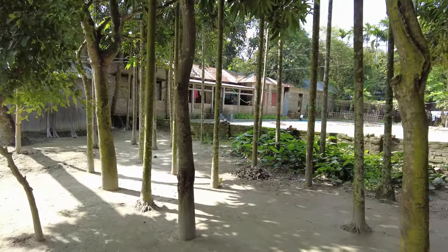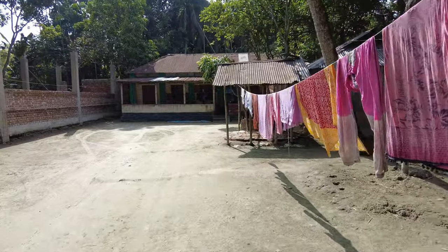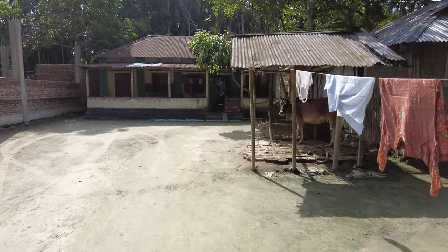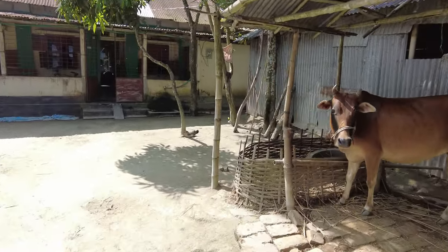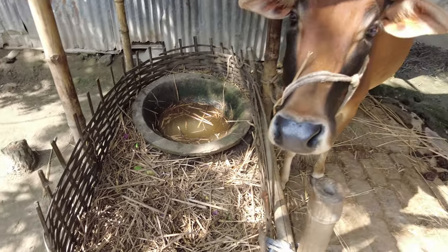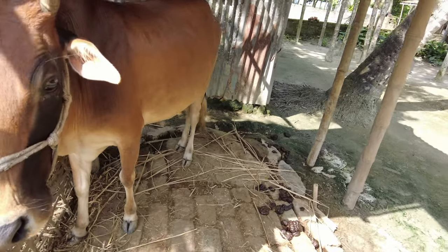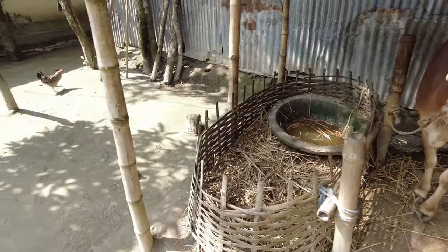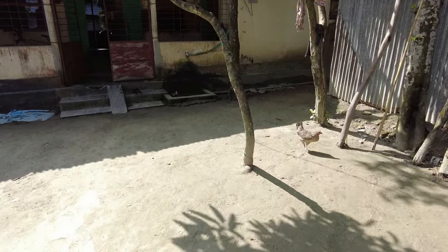We're going to be staying here and you can see that there are other houses here too. The house I'm going to be staying in is right here and you can see there's a cow being fed — I think it's dry grass. He looks very gentle. You can see there is livestock here and there, and I can see a baby chicken.